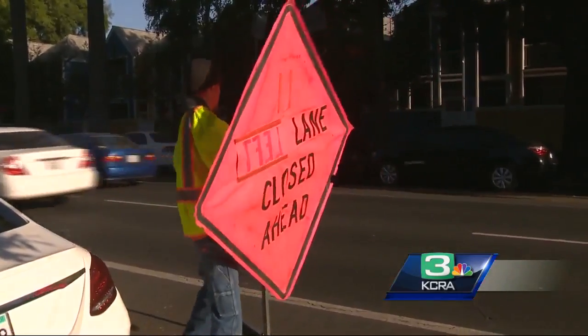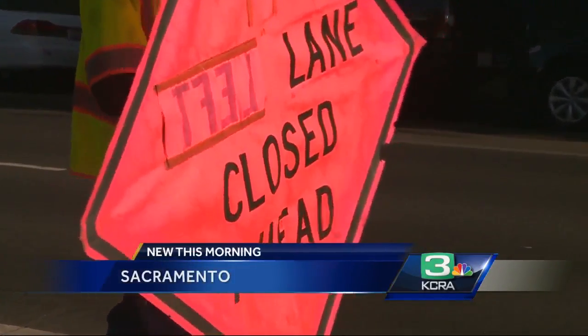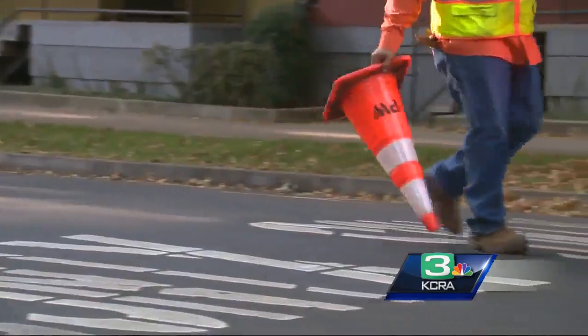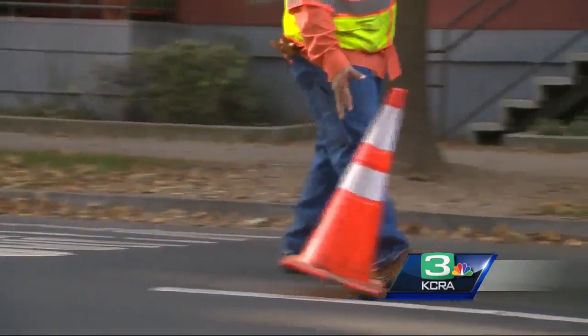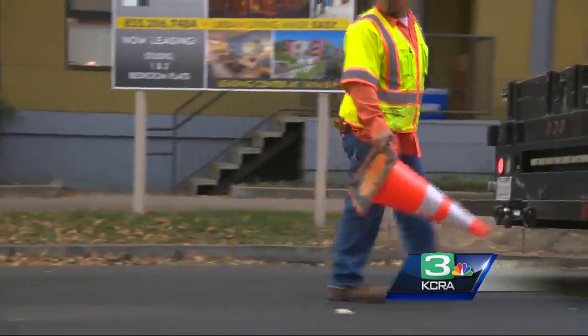Yesterday they were out setting this up. They're going to try this out today, tomorrow, and Friday. City officials will be out here seeking your feedback to see what you think, because they say this creates a safer environment while not eliminating any parking spots. The city is pretty excited.